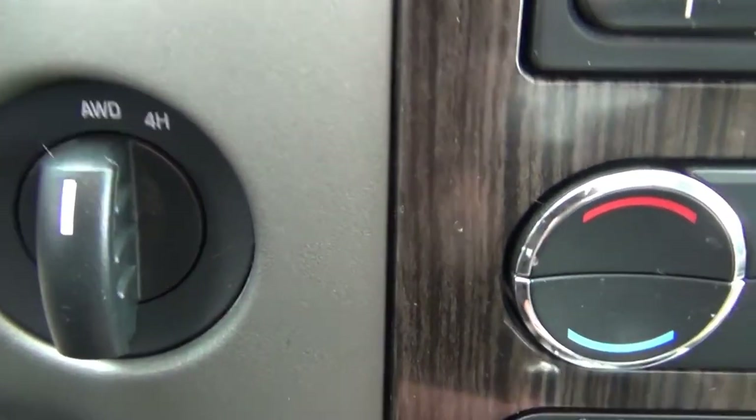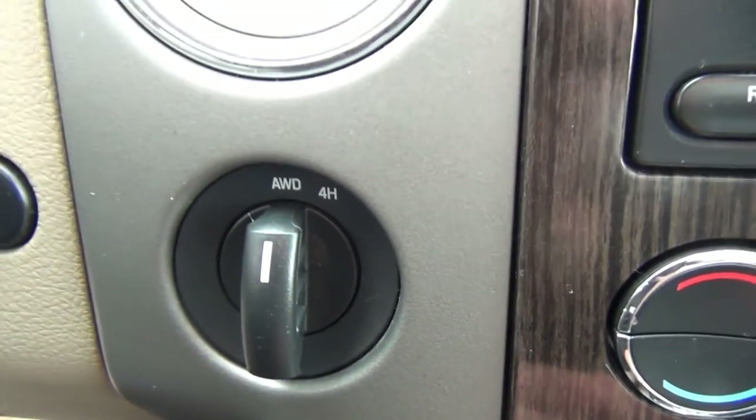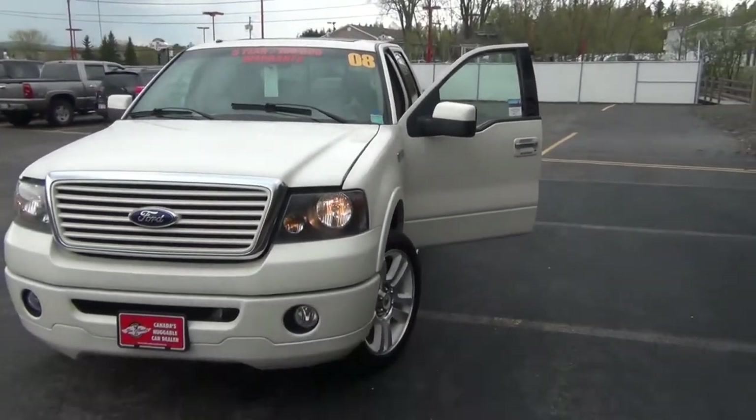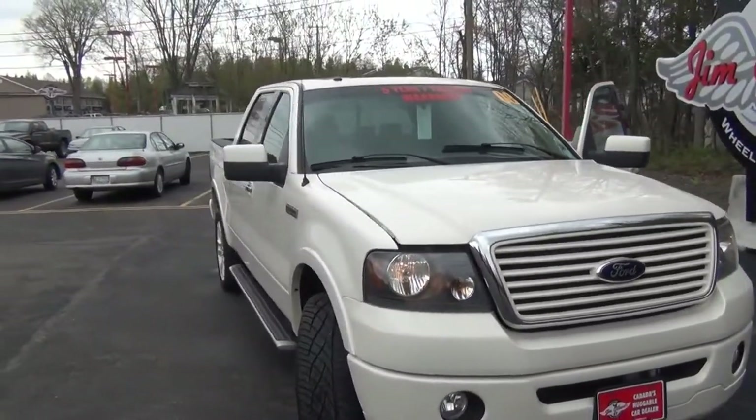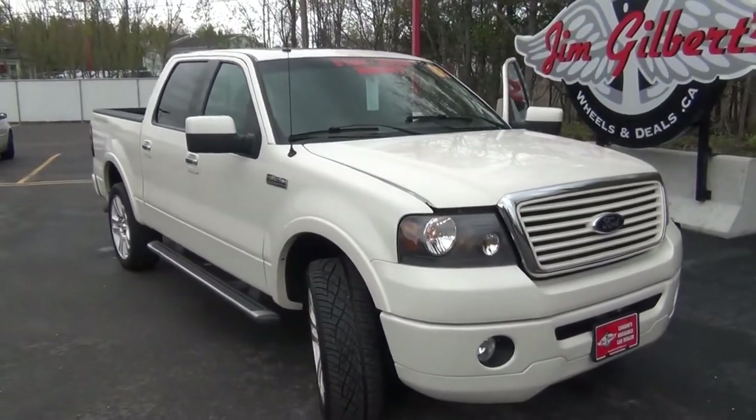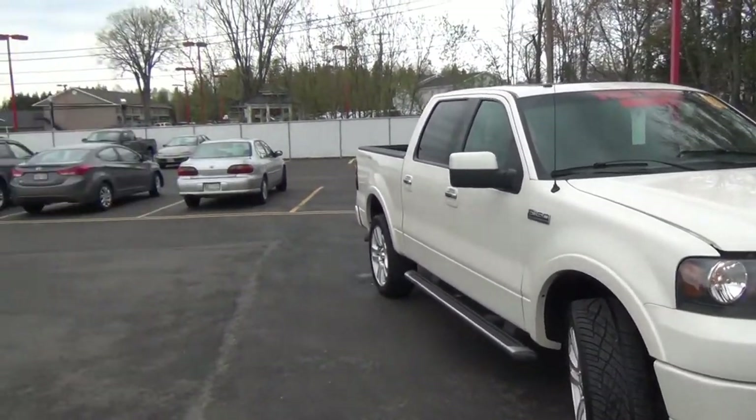And this truck is all-wheel drive, or your four-high. Okay, guys — so the outside of the vehicle. Again, this is the deal of the week. It has been reduced. This vehicle is selling for $27,900, and it is the limited edition.